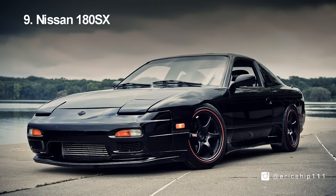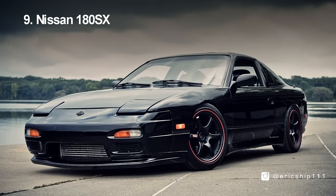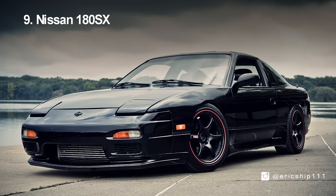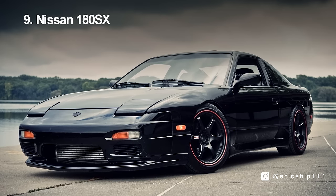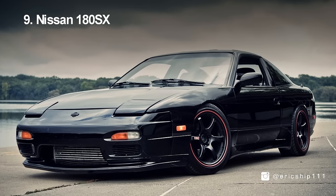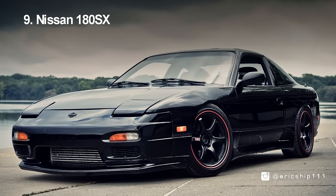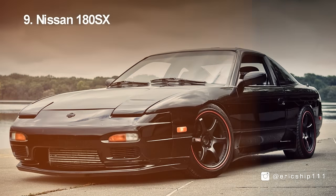Number 9, the Nissan 180SX. Spanning a decade in production, it first appeared in 1989 as the sister model to the Nissan Silvia S13. While the S13 was scrapped in 1993, the 180SX continued its production due to popular demand. Originally, the 180SX packed a 1.8L turbocharged engine producing 167bhp. However, with the production of the SR20 turbocharged engine, it eventually made its way into the 180SX, turning it into a fun and characterful drift car Nissan could offer.